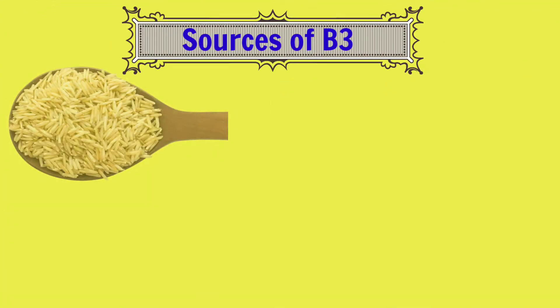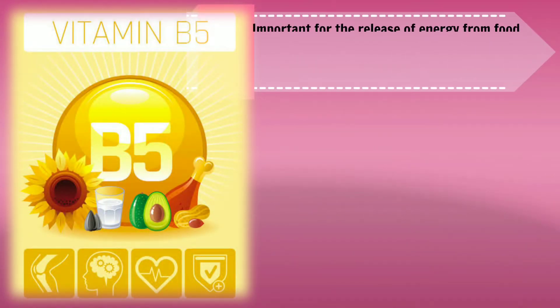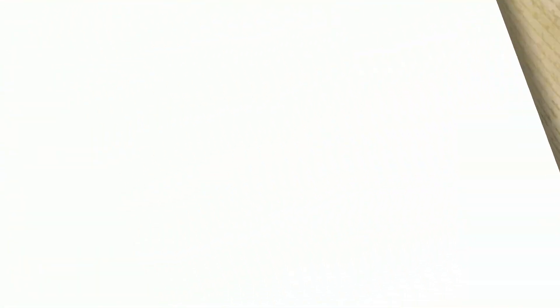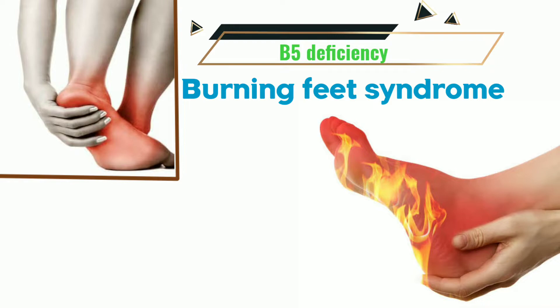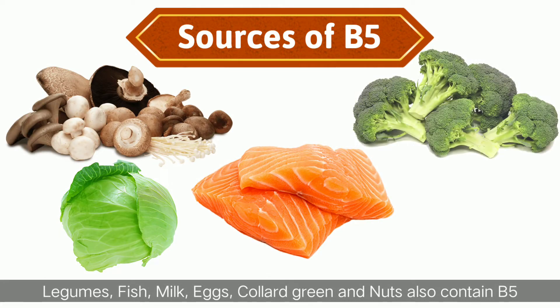Five foods rich in Vitamin B3 which are easily available are brown rice, peanuts, mushrooms especially portobello mushrooms, green peas, and avocado. Vitamin B5 or pantothenic acid. B5 deficiency leads to burning feet syndrome, in which the feet often become uncomfortably hot and painful, more intense at night with some relief during the day. Important sources of Vitamin B5 are mushrooms, cabbage, salmon, broccoli, and cheese.